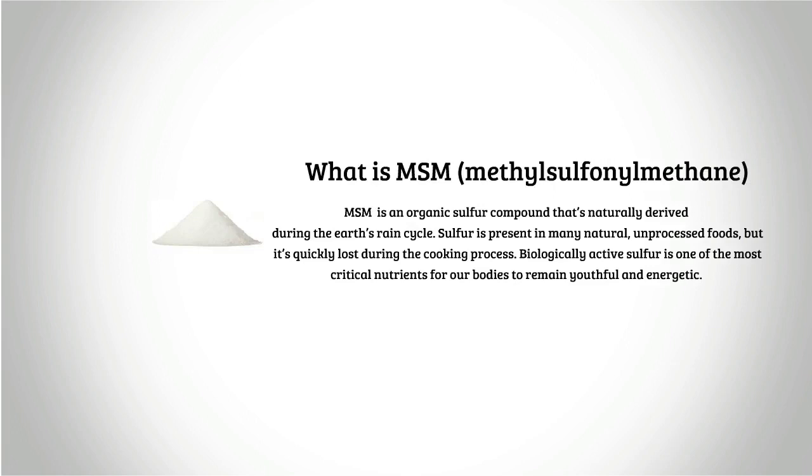What is MSM? Methyl sulfonylmethane (MSM) is an organic sulfur compound that's naturally derived during the earth's rain cycle. Sulfur is present in many natural and processed foods, but it's quickly lost during the cooking process.